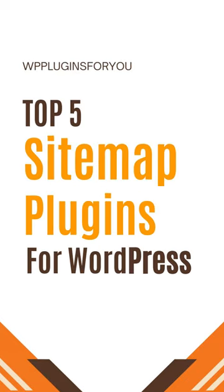Welcome back, WordPress enthusiasts! Here are 5 popular free WordPress plugins that can help you add sitemap functionality to your website.